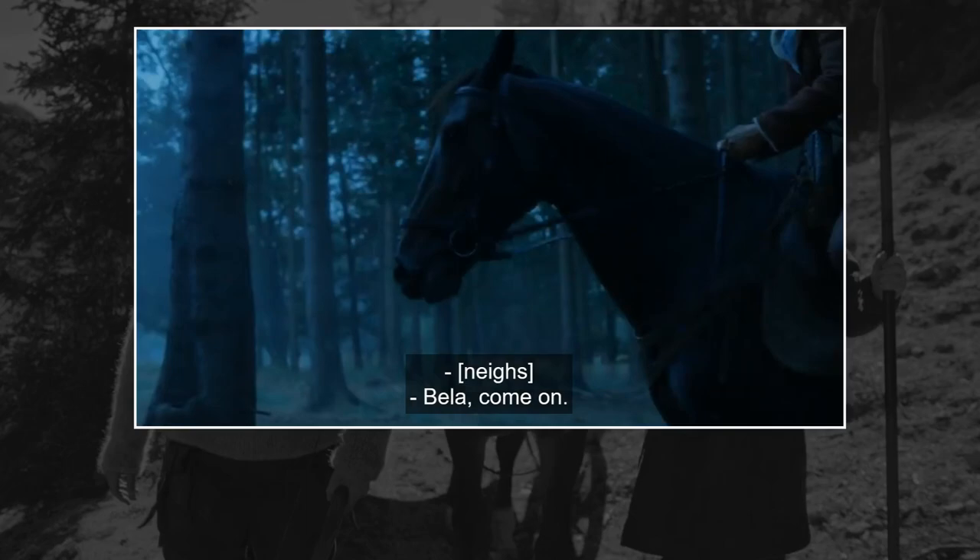Bella is mentioned by name only once in Season 1, and that is right before our group enters Shadar Logoth. She shies at that time and Egwene talks to her by name, so this is the one time in the show that we definitely know that the horse we see on screen is actually Bella.